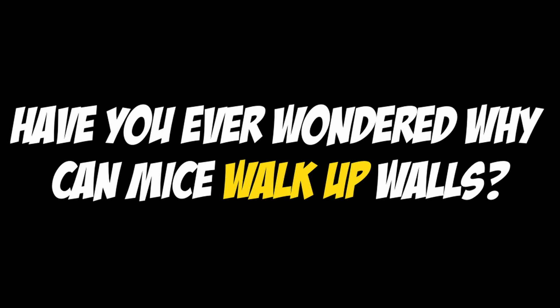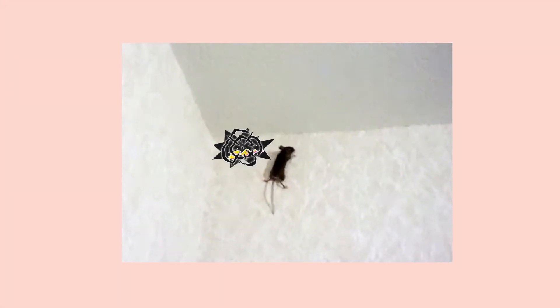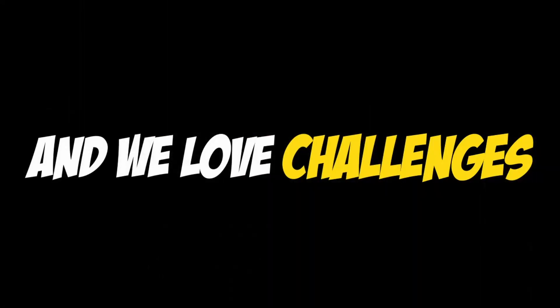Have you ever wondered why mice can walk up walls? No, we neither. But it looks very challenging though. And we love challenges.